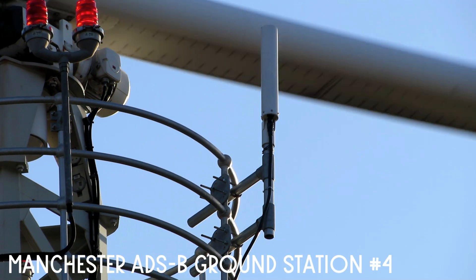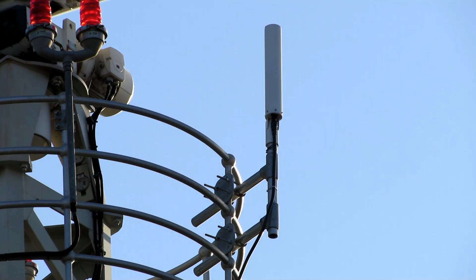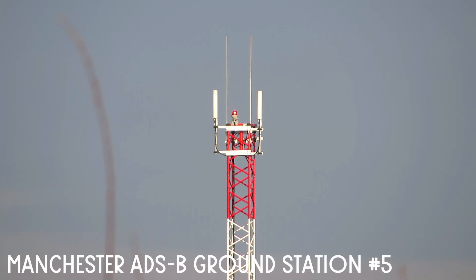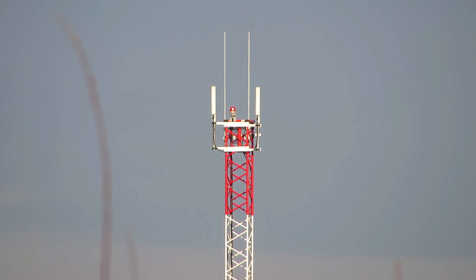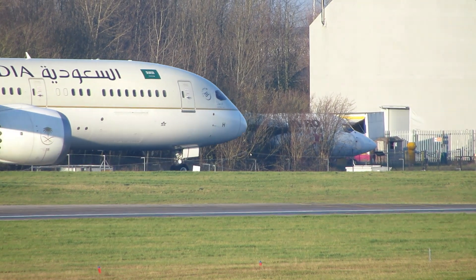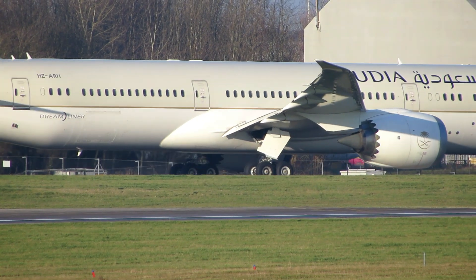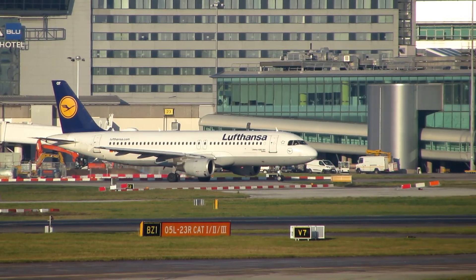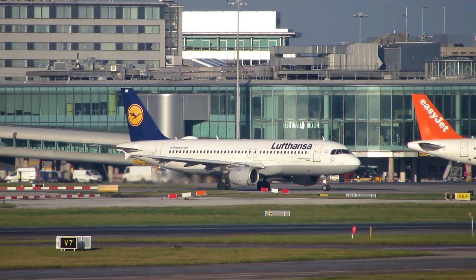Radar boxes such as AirNav Radar Box and SDR dongles can receive and decode ADS-B signals with an appropriate antenna, and they then plot the aircraft's position on a map. This is exactly what FlightRadar24 does. The ADS-B systems around Manchester Airport plot aircraft positions on a map which the air traffic controller is monitoring in the tower. They receive the ADS-B data from the aircraft transmitters and send it to the tower.